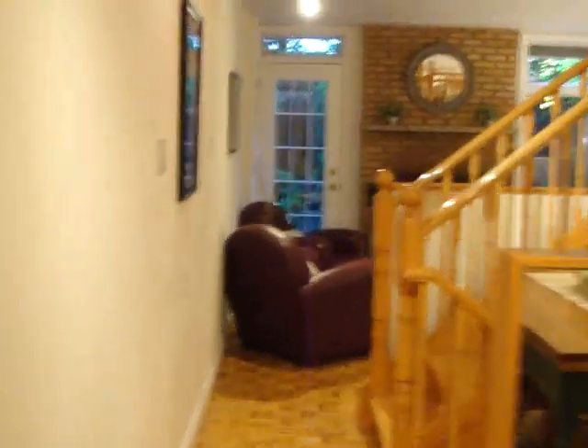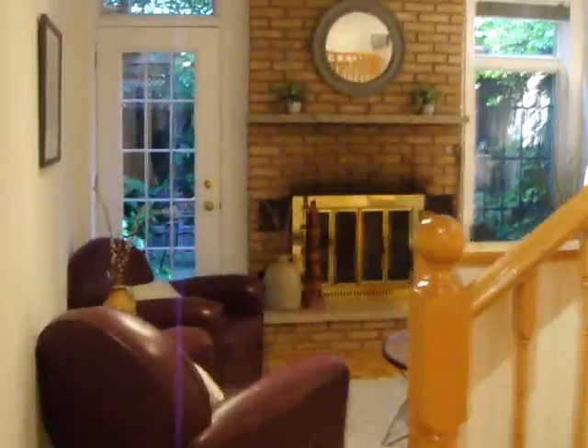We move into the back sitting area, which is sort of the living room. We've got a beautiful fireplace — it's nice and bright. This is a north-facing home.